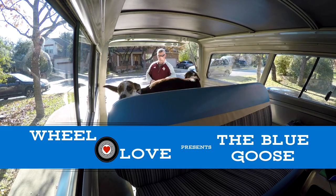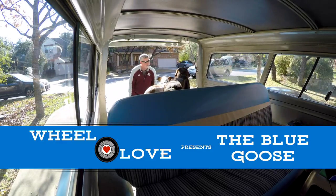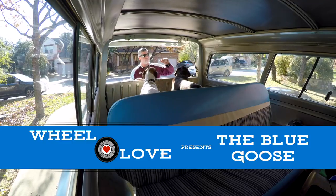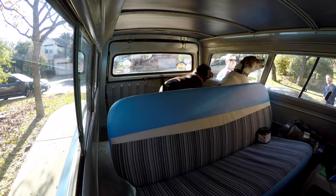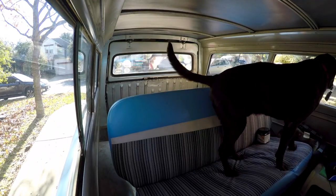Come on. Good girl, Rosie. Is he a boy trooper? You stay back here. Don't jump in that backseat. You got to open your own window. Boy trooper.